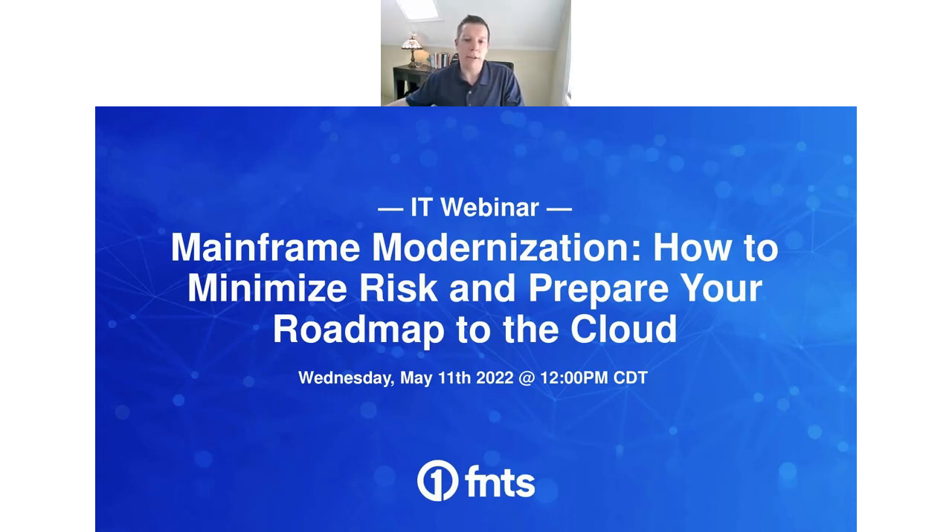I'd like to introduce today's panel. First up, we have Scott Spiro. Scott has over 35 years of experience in consulting, sales, and partner development. He is responsible for the mainframe-to-Azure go-to-market for banking and capital markets in the U.S., as well as the Northeast and Canada, and has over 20 years of experience in the migration of mainframe and mid-range workloads to the Microsoft platform.